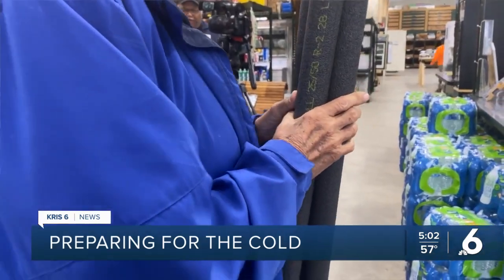When it gets cold, you know, we have to depend on what we've got to do to prevent leaks from in the house. That's why I got insulation to get it taken care of. And when you insulate, it prevents a whole bunch.